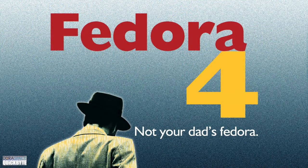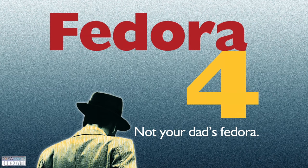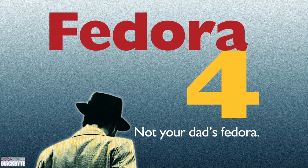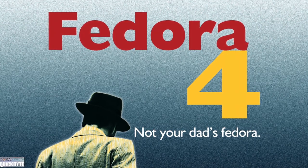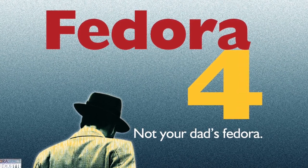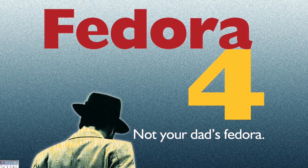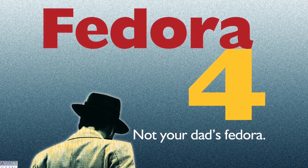Fedora 4 — not your dad's Fedora. With groundbreaking scalability, linked data capabilities, research data support, modularity, ease of use improvements, and more, the production release of Fedora 4 now offers a global community of developers and stakeholders a sustainable, low-risk, moderate-cost repository solution for right now and into the future.